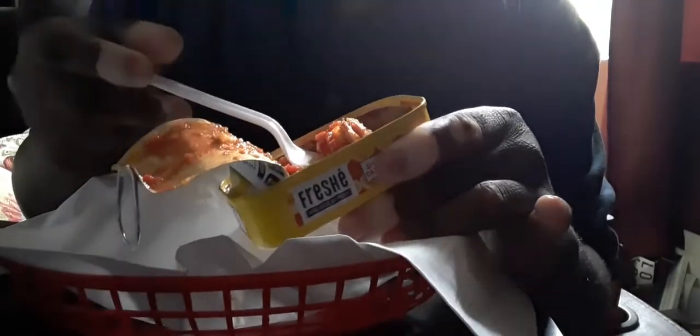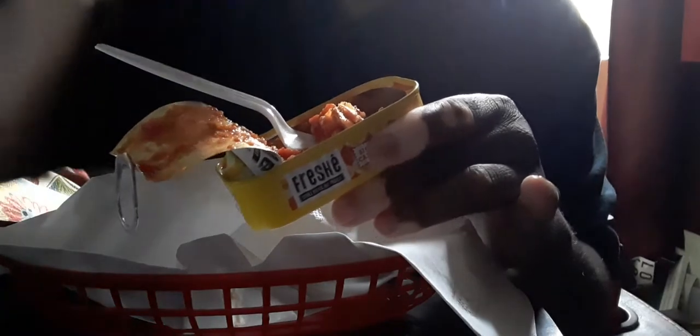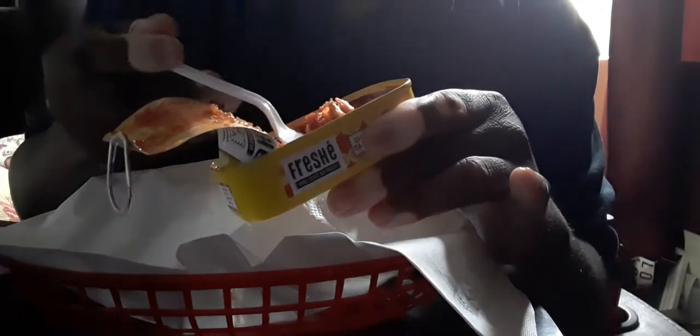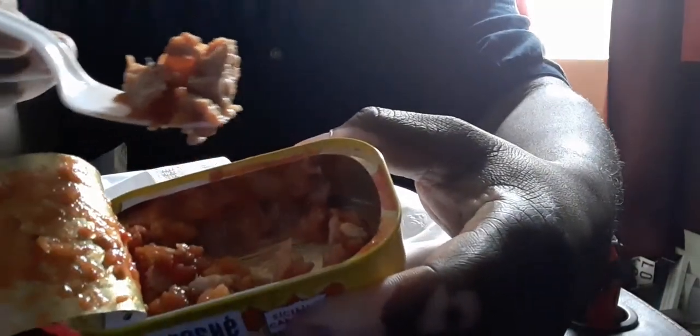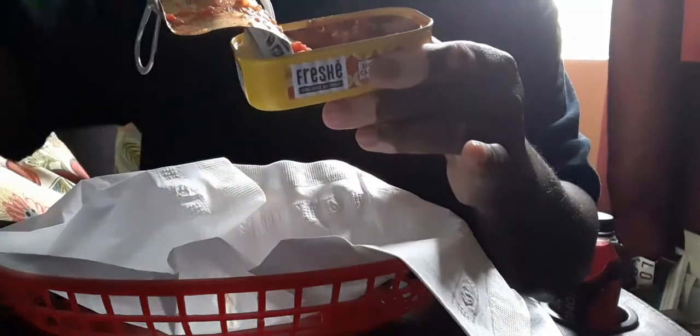I don't know what the store price is, like $4.49 — it's kind of expensive but it's worth every bite. This week they had them on sale, two for eight dollars, so I bought two cans. I had one yesterday. Let me get a close-up on what it looks like. All right, peace.